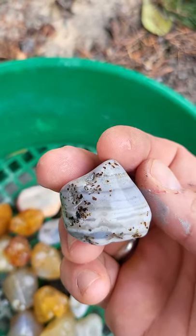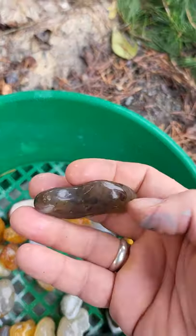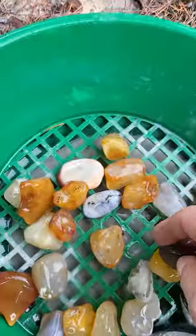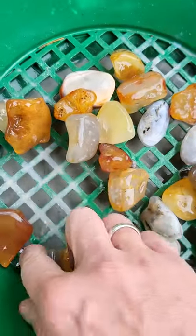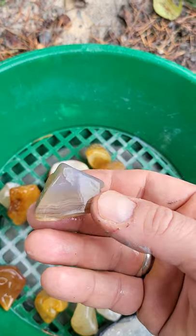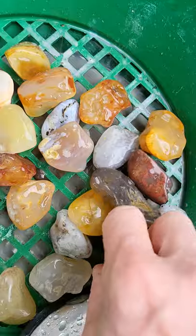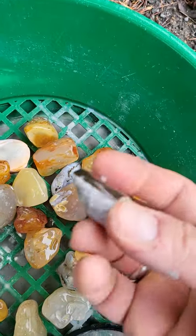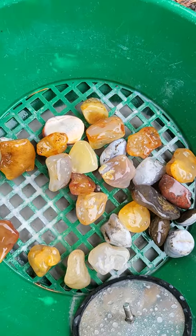It's quartz, chalcedony in there. This looks like a moss agate — some type — wow, sweet nodules. The banding in that one is absolutely beautiful. Let's top it off with a few more little agate nodules and move right along to stage two.